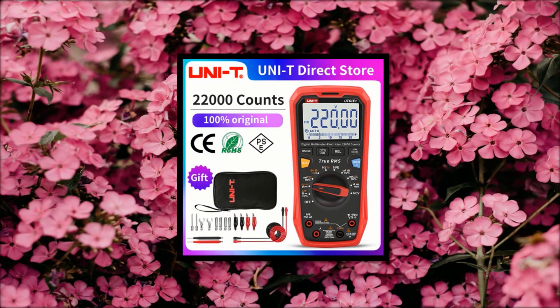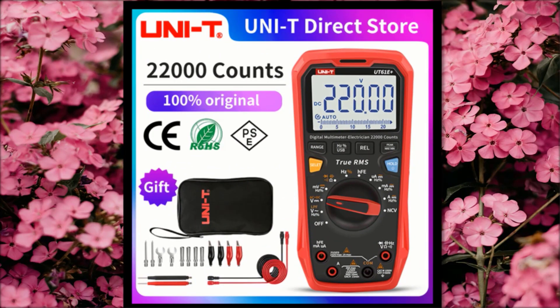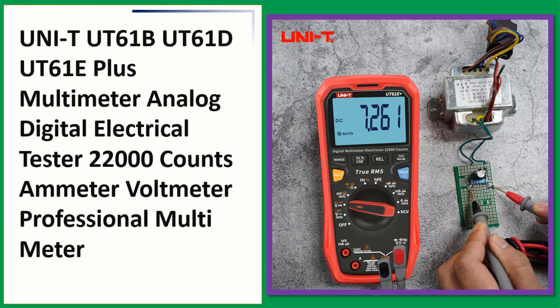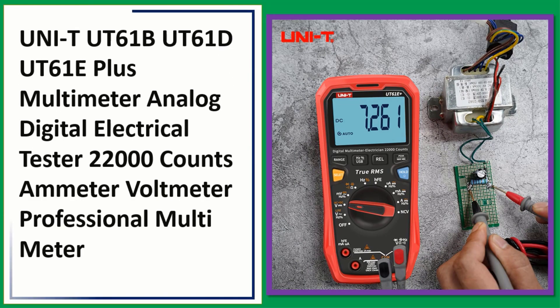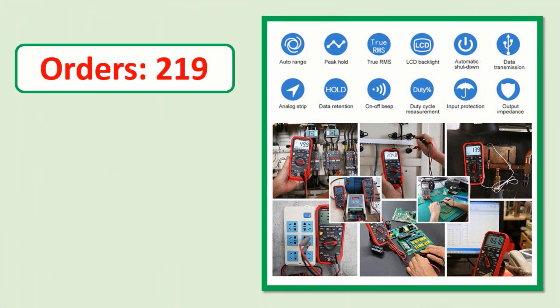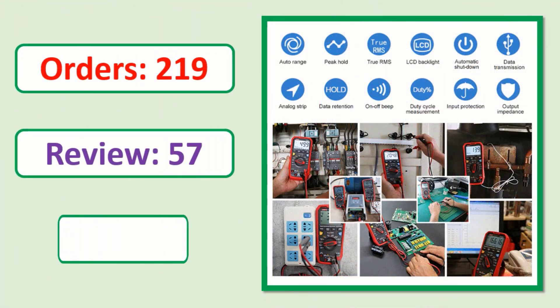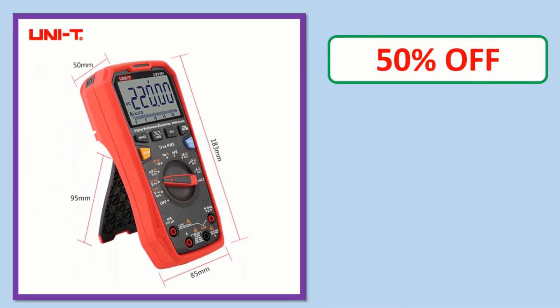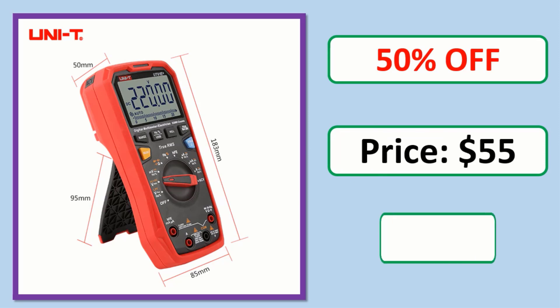Number 3: Unity Utah 61E Plus Multimeter — Analog Digital Electrical Tester, 22,000 Counts Ammeter Voltmeter Professional Multimeter. Check the description link for full product information and price.